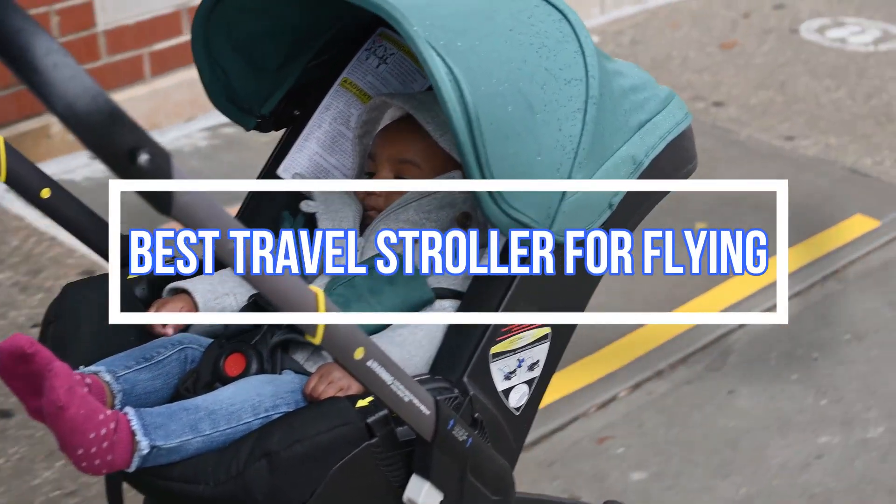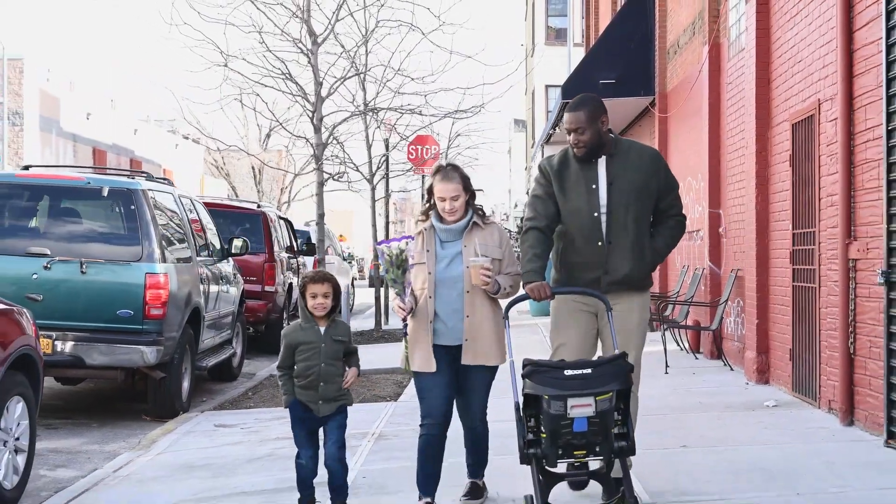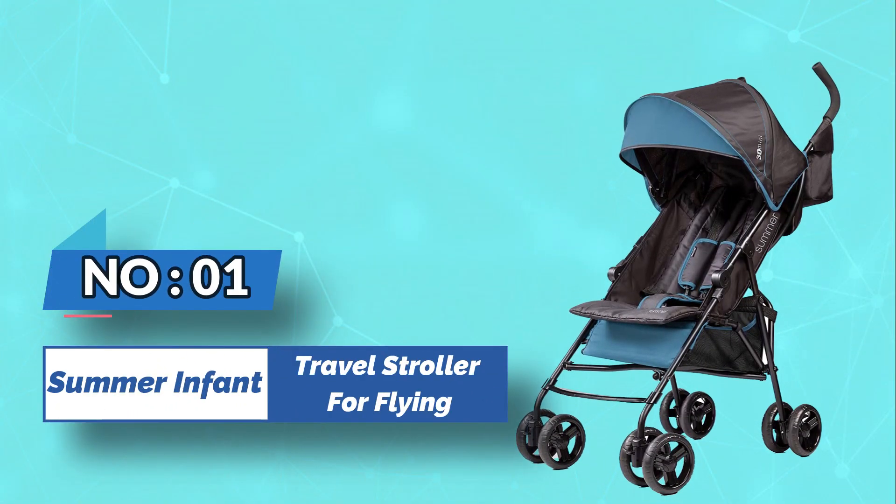Best travel stroller for flying. Number one: Summer 3D Mini travel stroller for flying.